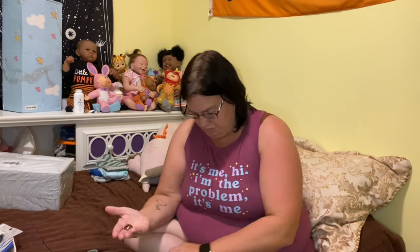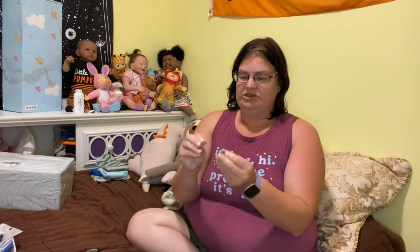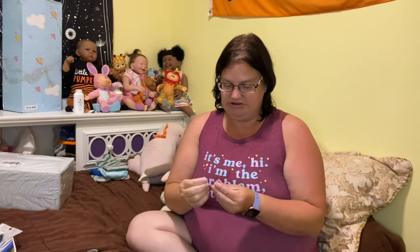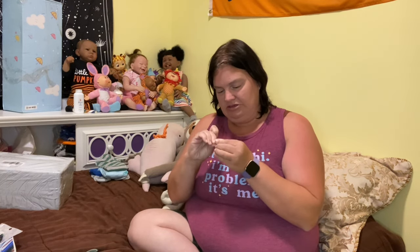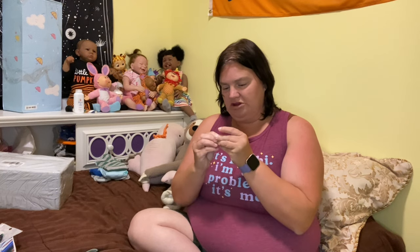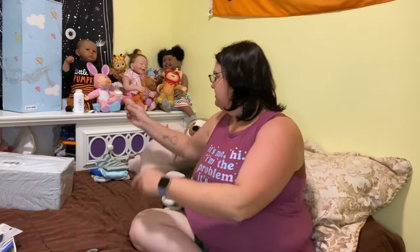It's a pair of earrings and they're like little bears and they say 'mama' on there, so mama bear. I have to take my glasses off to put these things on. Just a cute little pair of studs - I can't wear big earrings at work due to safety reasons, so I like those ones.